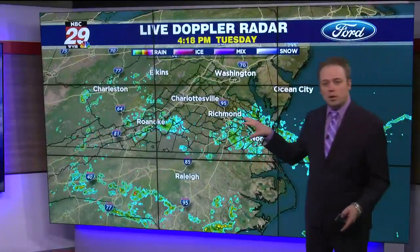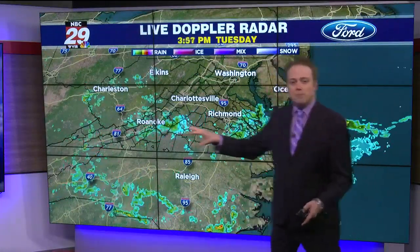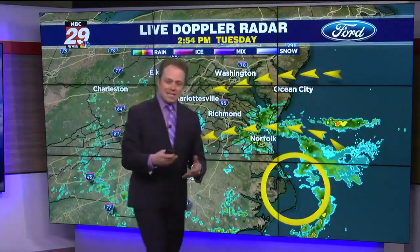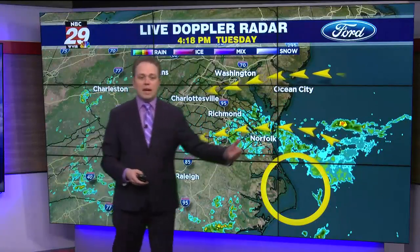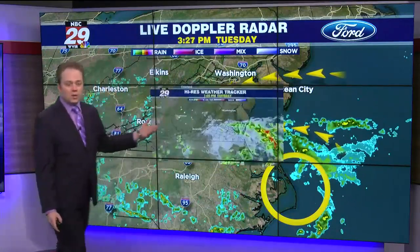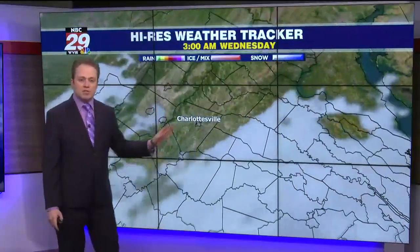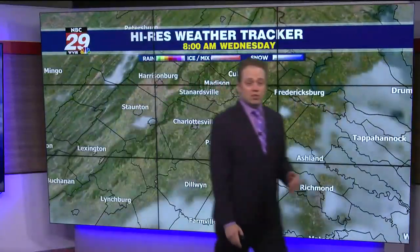But we may get a rogue shower, especially south of the James River, mainly southside Virginia, over the next few hours, as we have that pesky area of low pressure in the upper levels of the atmosphere with that onshore easterly wind flow. Our high-res weather tracker is showing maybe a shower point south this evening. Most of you along I-64 north will stay dry.